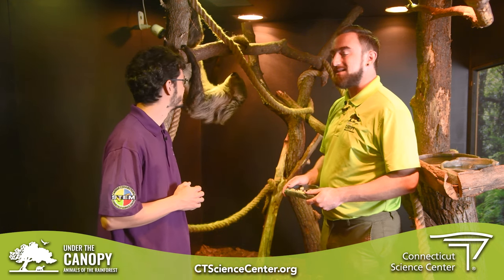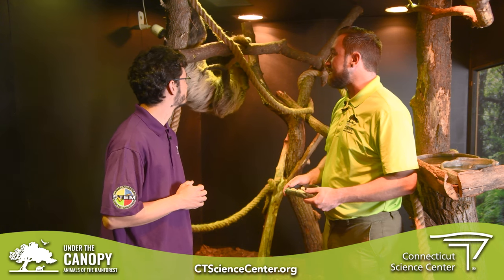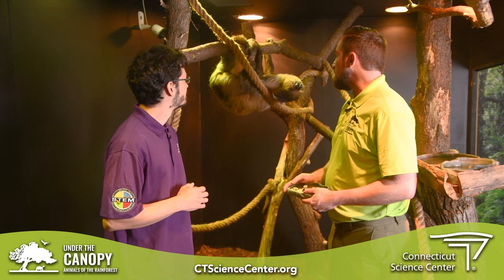We're here in the enclosure of the two-toed sloth, and our wildlife expert, Sean, is going to tell us a little bit about our friend. This is Romeo — our Linnaeus two-fingered sloth. These guys actually do have three toes, so it is more correct to call them the two-fingered sloth. Romeo is from Brazil and South America.